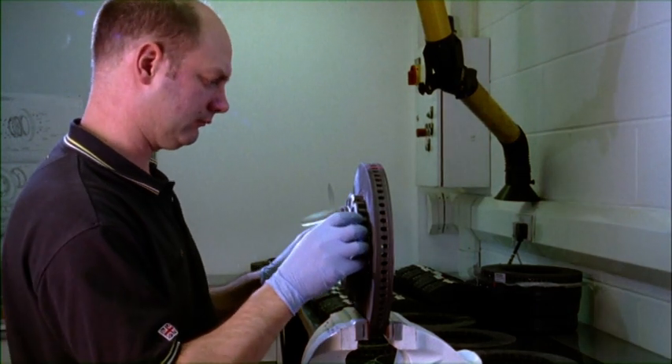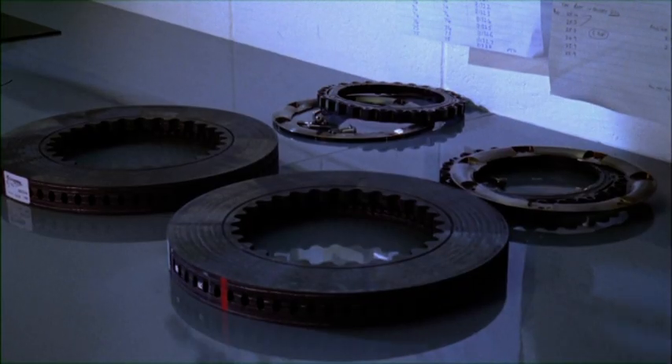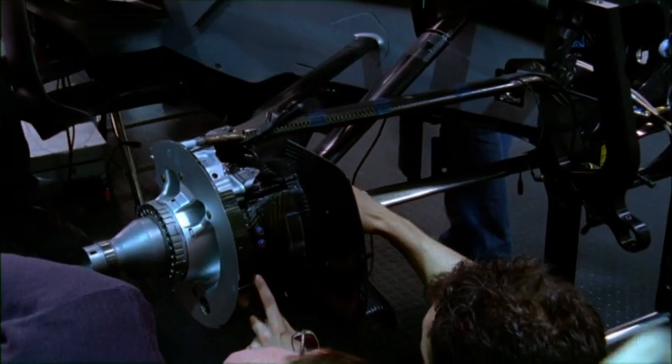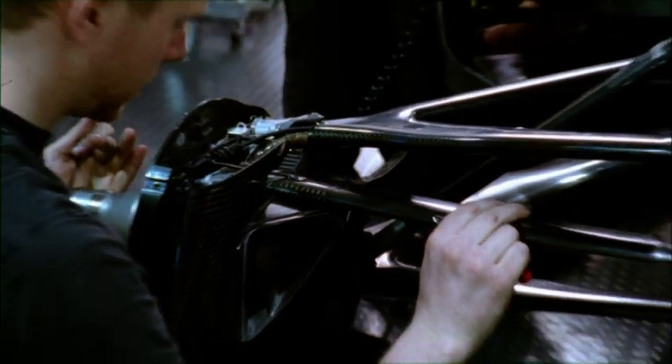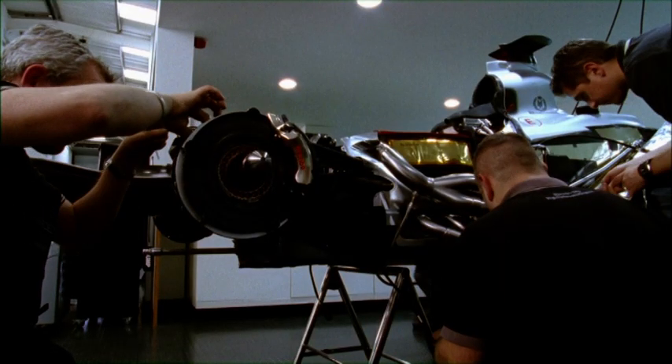The brakes on the Mercedes GP W02 are made of carbon, a material developed for aerospace technology — extremely light, extremely tough, extremely expensive. A set of brakes costs around €6,000. Over a season, around 50 sets are used per car, bringing total costs to around €600,000 per team.